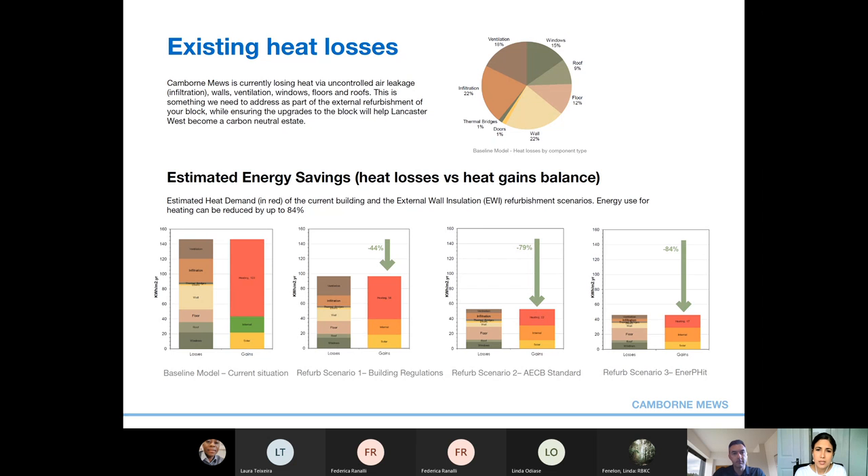We estimated the existing heat demand of your blocks — shown as the large red rectangle in the baseline model — and explored two refurbishment scenarios: the basic Building Regulations requirements, the ACB standard, and the EnerPHit standard. We would recommend the ACB retrofit standard as an achievable target for Cambourne Mews, which will generate a reduced heat demand of about 79%. The ACB is the Association for Environment Conscious Buildings, which has a great retrofit standard. EnerPHit — the Passive House equivalent for refurbishment — is another energy standard that is more difficult to achieve but also potentially possible. Both are currently best practice worldwide for achieving energy efficiency in existing buildings, setting specific targets and criteria to help designers and contractors achieve highly efficient and comfortable homes.